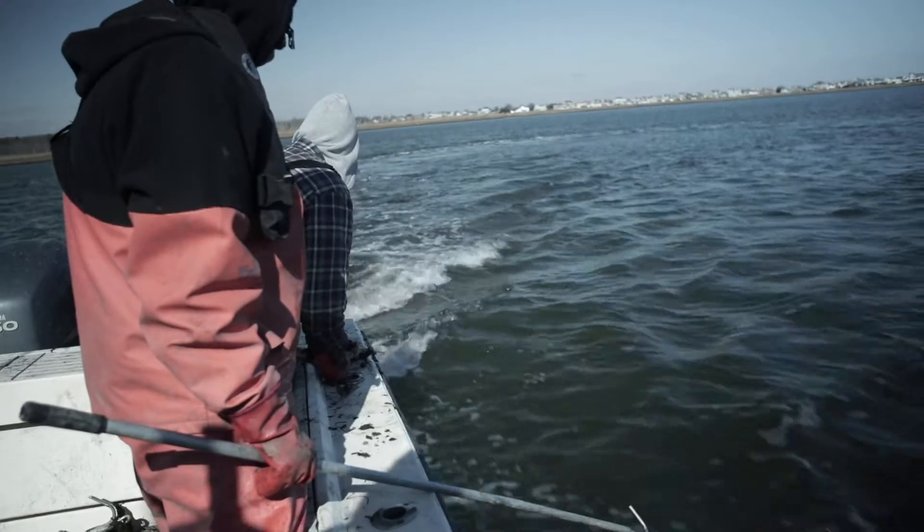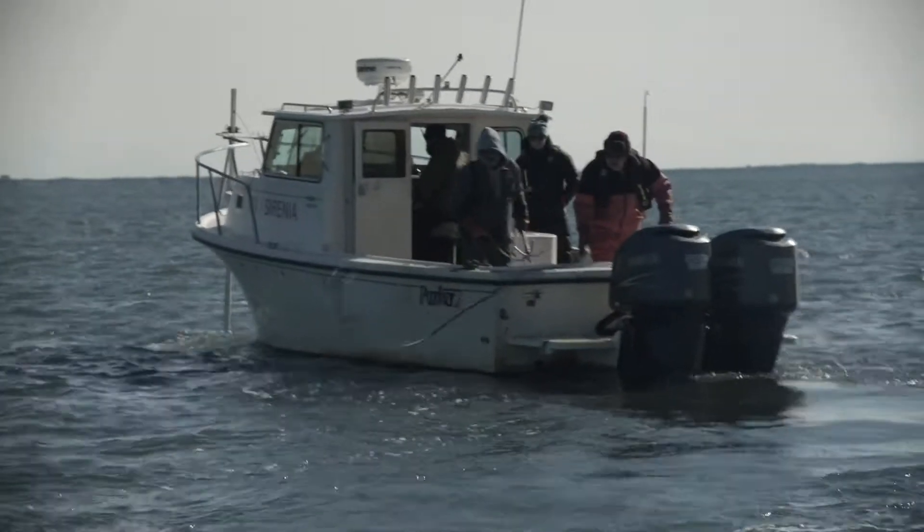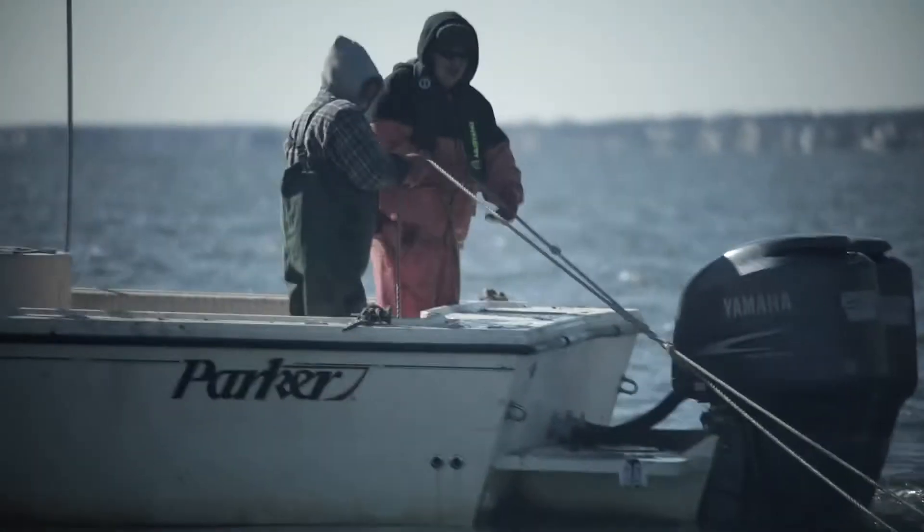Side scan sonar is an instrument that uses acoustic energy to basically create a picture of what you otherwise can't see underwater. They give us that information, and we throw grappling hooks on ropes off the back of the boats, hopefully to catch into the crab pot that we just marked, and clean it off and pull them up out of the water.